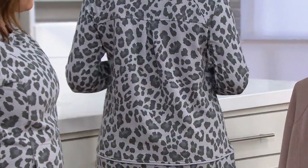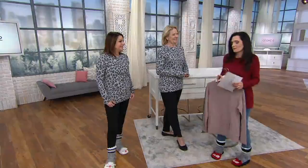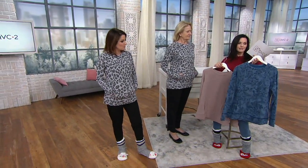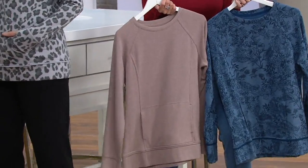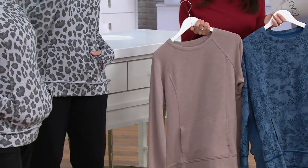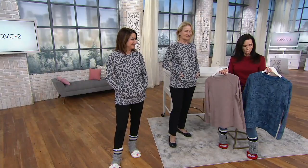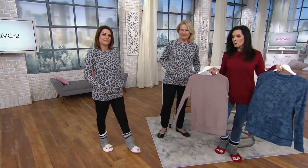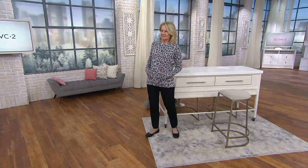Normally I'm a double extra small or extra small, so I'd definitely go up. The colors are: animal, mocha heather, peacock blue paisley, and I have on the chili red. Order number is 368068, price is under $27. This is Cuddle Duds, the Cuddle Duds you know and love. Go ahead and place your order — everything is going away and it's on six easy pays.